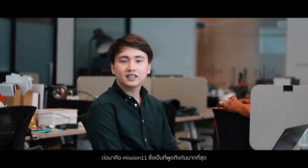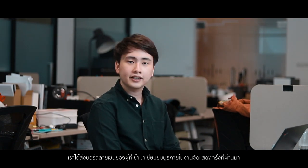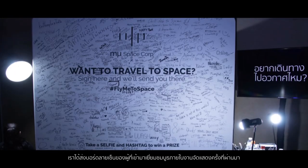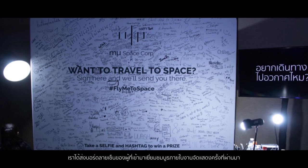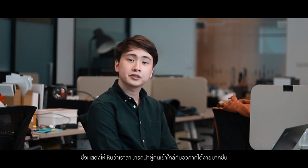Next was mission 11, where our most recognizable payload was a signature board containing signatures of visitors to our booth at previous exhibitions. This showed how easy it was for people to get into space.